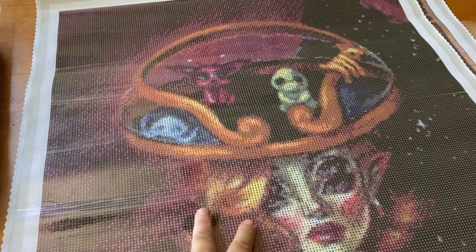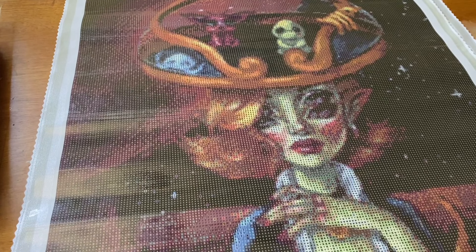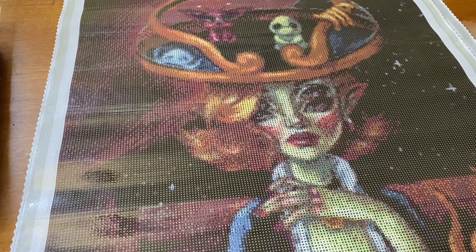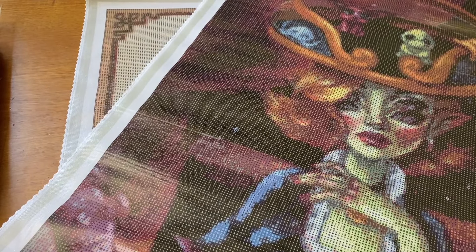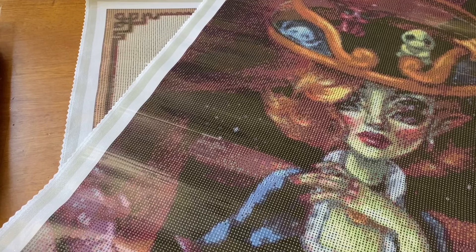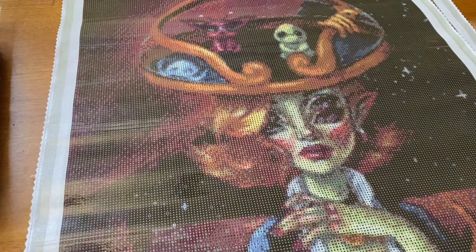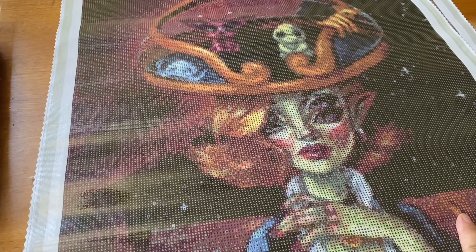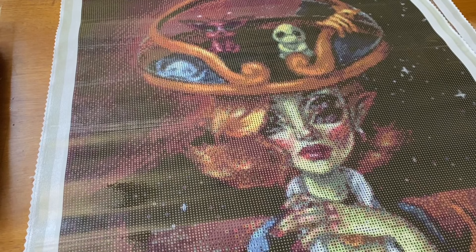They're so cute! This one has 36 colors. It does have an AB — a blue one, 3766 — so that's going to be very interesting to look at, and it's the number six.